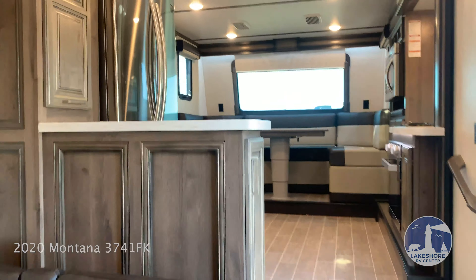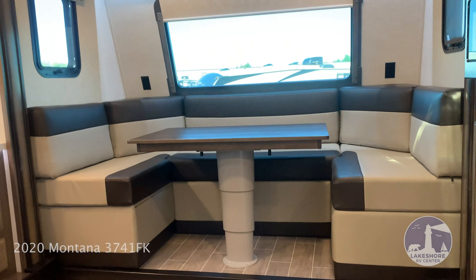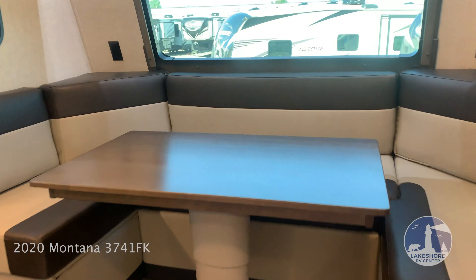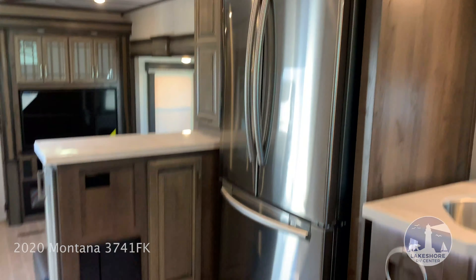At the very front of the unit, we have the kitchen. There's a huge U-shaped dinette that also folds down for more sleeping area, solid surface countertops, and a large residential refrigerator.